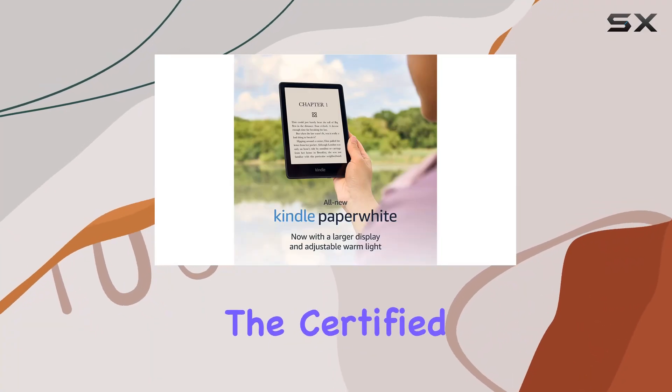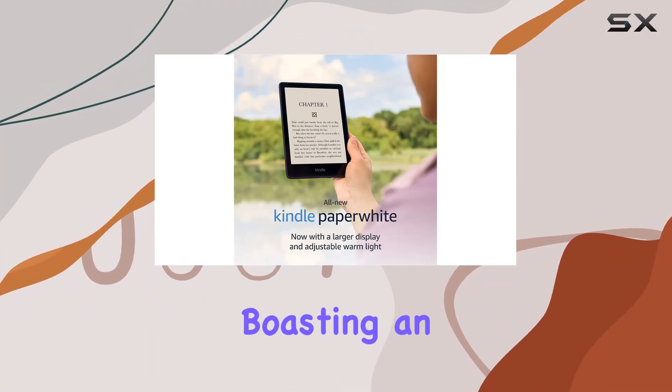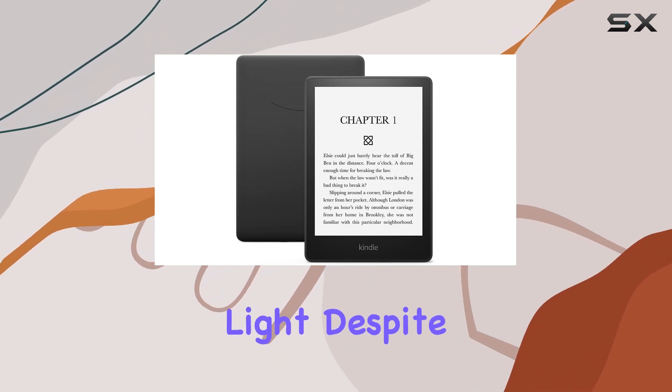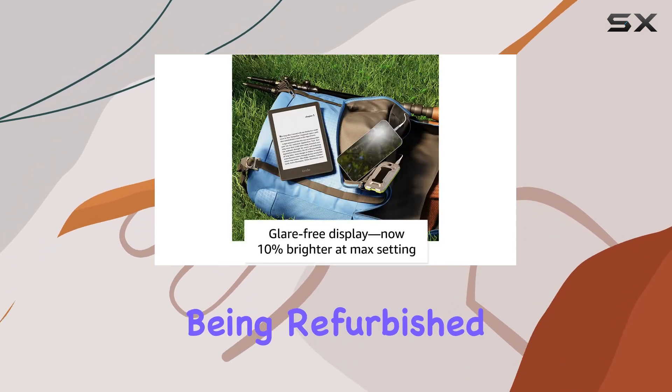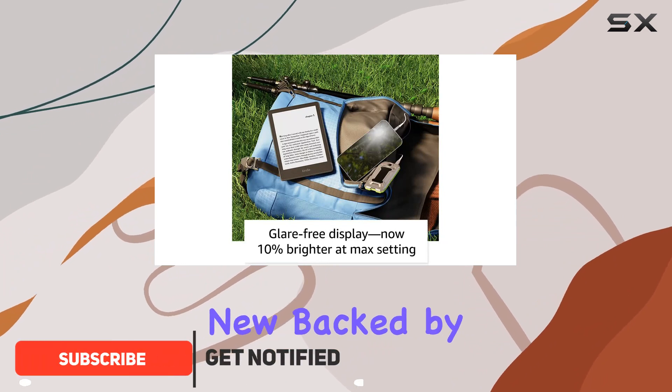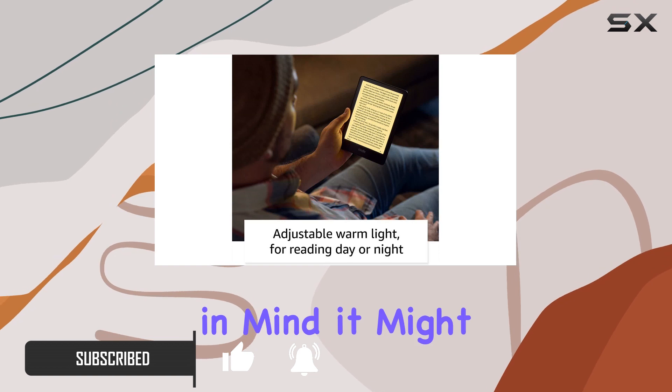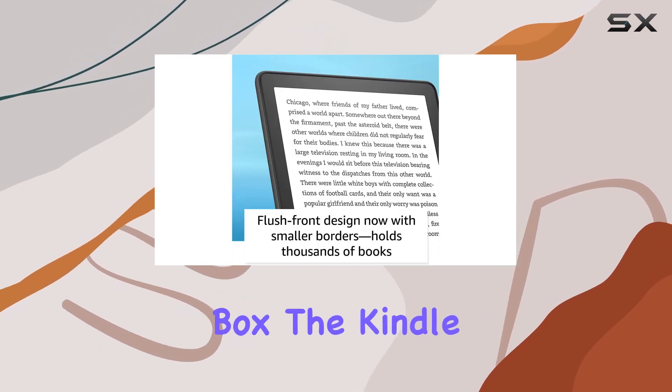Today, we're delving into the certified refurbished Kindle Paperwhite, boasting an impressive 6.8-inch display and adjustable warm light. Despite being refurbished, it looks and functions like new, backed by the same warranty as a brand new device. Keep in mind, it might come in a generic Amazon-branded box.